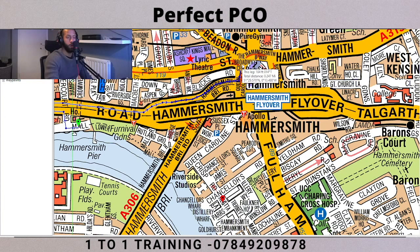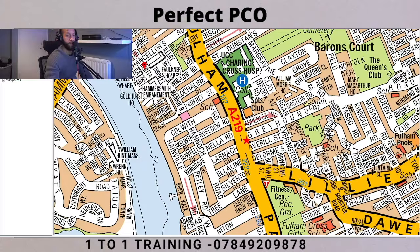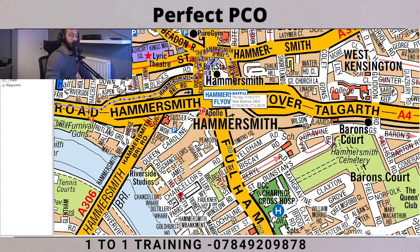You follow it round, and here - this is Hammersmith Broadway. There's a bus station in the middle of it, the underground station is in the middle of it, and then you've got the Hammersmith Flyover running over it. Always remember: flyover means you're traveling over the roads, over the streets, so there are still roads underneath it. Keep traveling around and you want to join Fulham Palace Road here - this is all Fulham Palace Road, the A219.